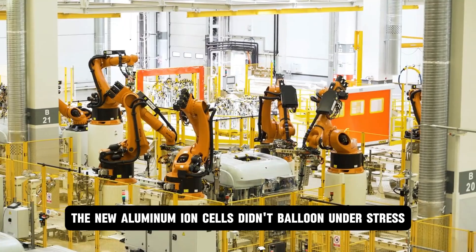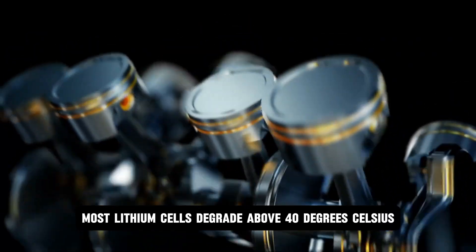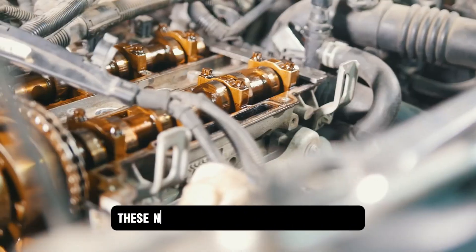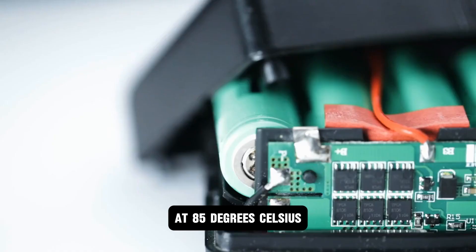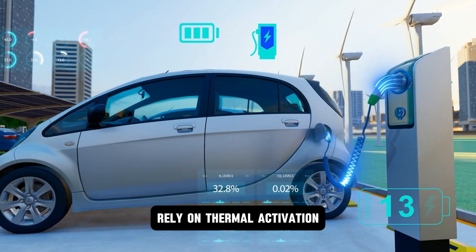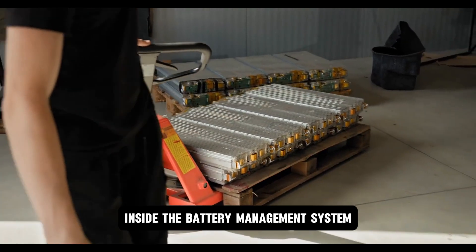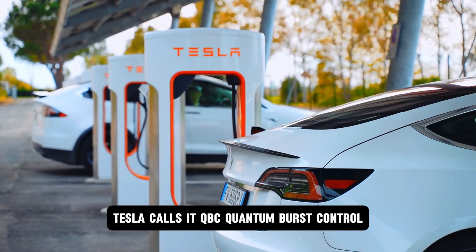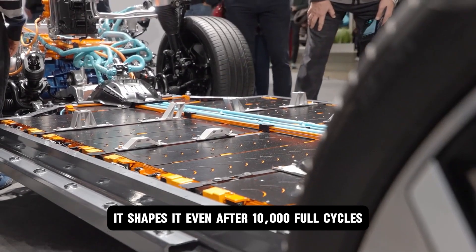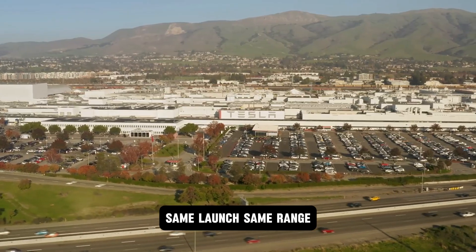The new aluminum ion cells didn't balloon under stress. They didn't need cryogenic cooling. In fact, they performed better as the heat climbed. Most lithium cells degrade above 40 degrees Celsius; by 60 degrees, they're classed in thermal runaway danger. These new Tesla cells are most efficient at 85 degrees Celsius. Aluminum thrives because the chemical transfer doesn't rely on thermal activation — it relies on pulse resonance triggered by a new kind of signal controller inside the battery management system. Tesla calls it QBC: quantum burst control. It doesn't just regulate power, it shapes it. Even after 10,000 full cycles, lab reports showed no measurable drop in output — not 1%. Same torque, same launch, same range.